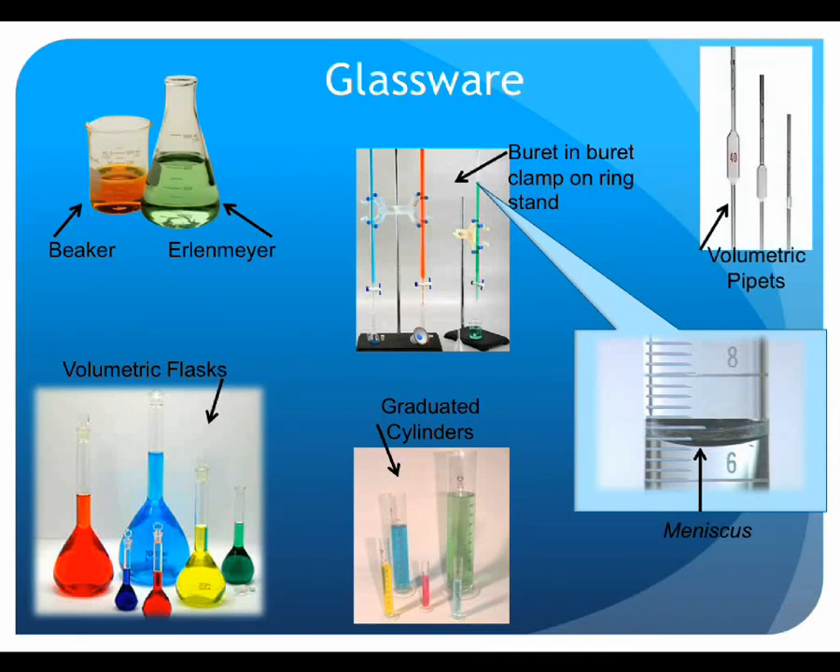Burets are used to deliver precisely measured and controlled amounts of titrant. Adjust the buret in the buret stand to ensure it is read at eye level, and record the value at the bottom of the meniscus. When a volume is to be measured but a high degree of accuracy is not required, a graduated cylinder is suitable for this task. When more accuracy is needed, volumetric or graduated pipettes should be used instead. Similarly, when precise concentrations of solution must be prepared, volumetric flasks should be used.